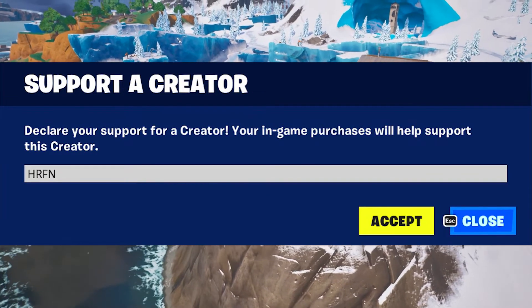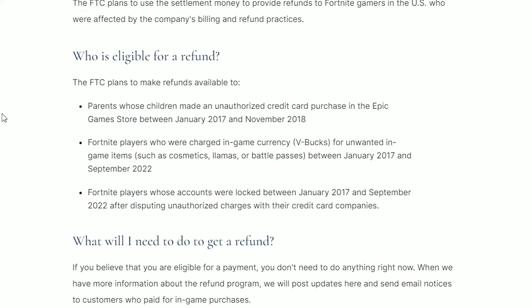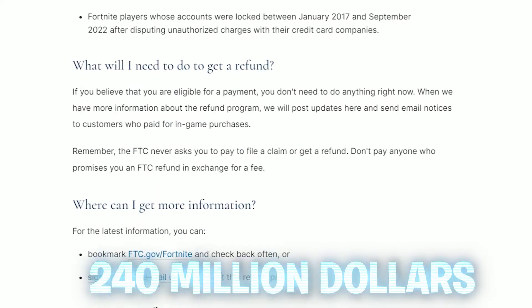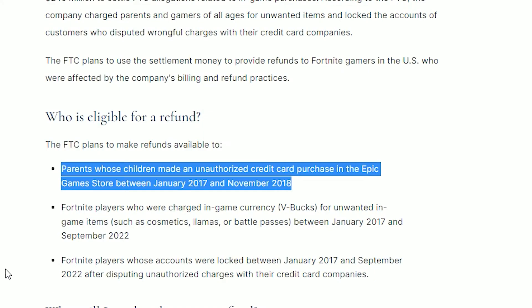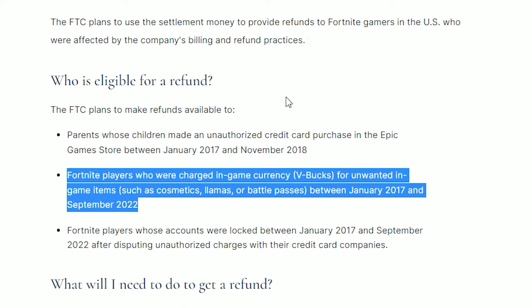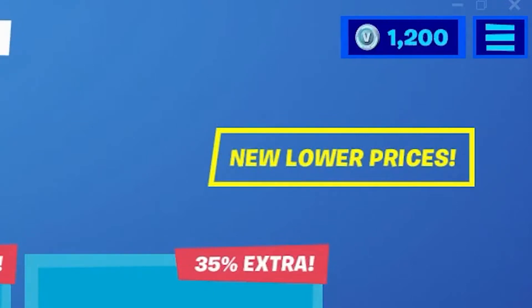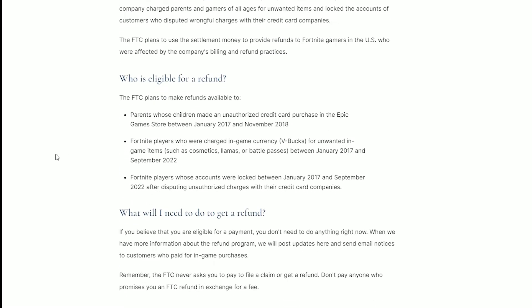Let's get into today's video. V-Bucks are being sent out to Fortnite accounts right now. The FTC and Epic Games have made an agreement to give $240 million back to the Fortnite community. To be available to get these free V-Bucks, the FTC have said that children who made an unauthorized credit card purchase in the Epic Games store between January and November 2018 will be eligible. You are also eligible if you did get charged for some unwanted V-Bucks — so if you were just playing Fortnite and got V-Bucks on your account for no reason, you qualify. To stay up to date and get your free reward, make sure you look at the FTC website in the description down below.